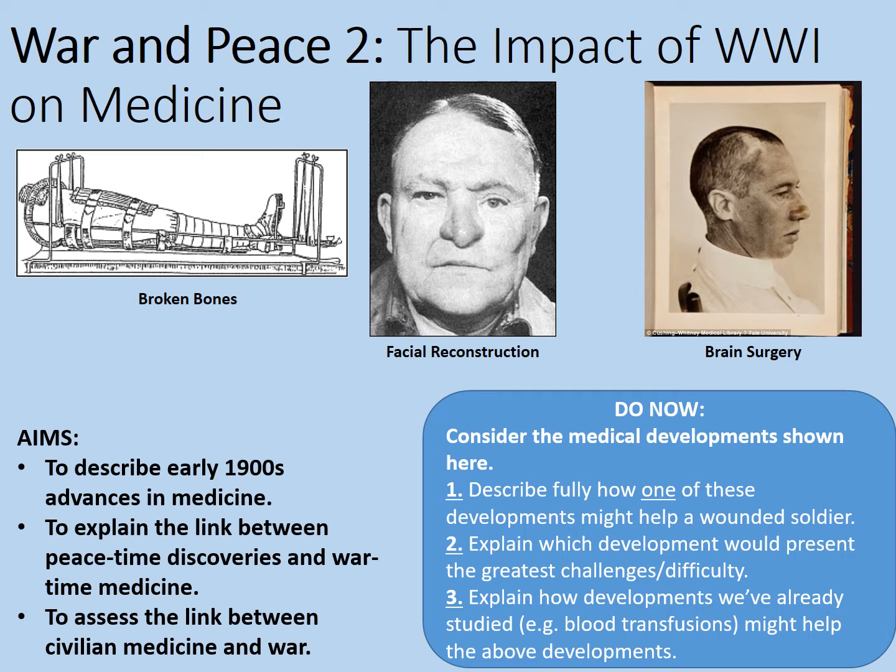How might one of these developments have helped a wounded soldier? Some of these are quite obvious. Although we associate the injuries of war with being shot and having lots of lacerations and blood loss, actually broken bones was a very common symptom of having been hit by a shell - the blast damage could break your bones. Facial reconstruction could also be very useful, especially for soldiers who had suffered facial gunshot wounds, shrapnel wounds, or even burns. And of course some hits would have also damaged the brain, so having a way of effectively treating this - literally brain surgery - would have been very effective.